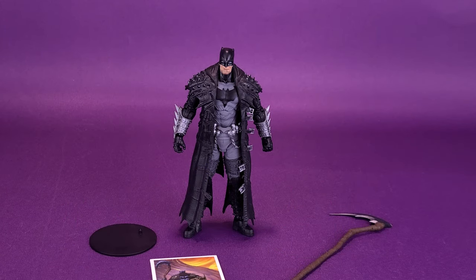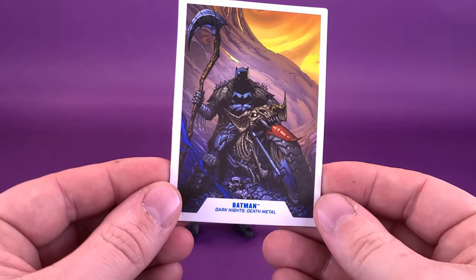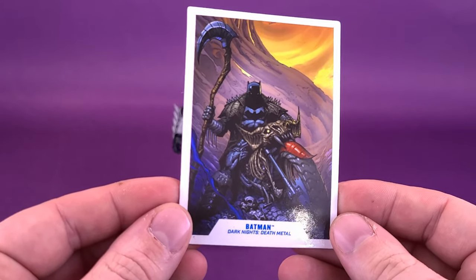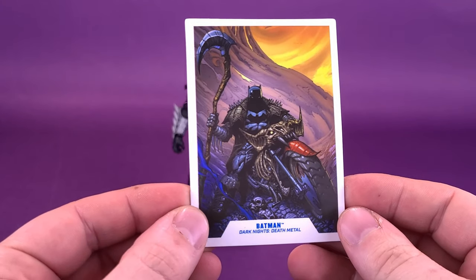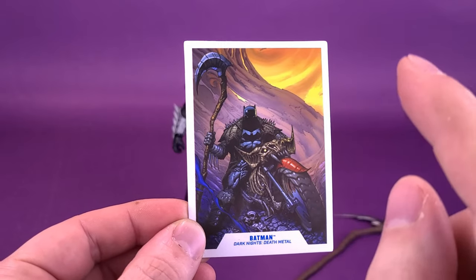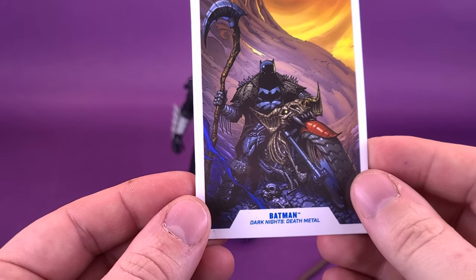Accessories for Death Metal Batman are a bit on the slim side. He does still come included with a trading card, as you can see, riding his trusty steed, the Bat Cycle, which we will be looking at in an upcoming review. I can't wait to get Batman on top of that Bat Cycle — it's literally a Bat Cycle made of bones.